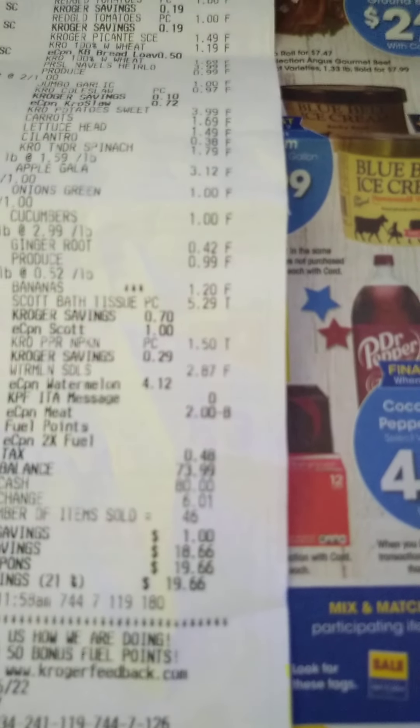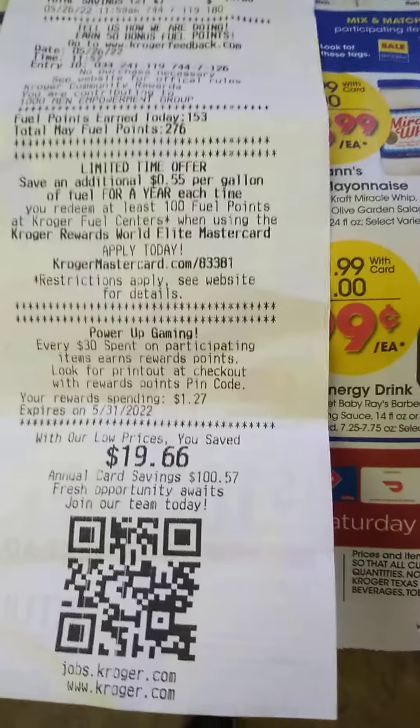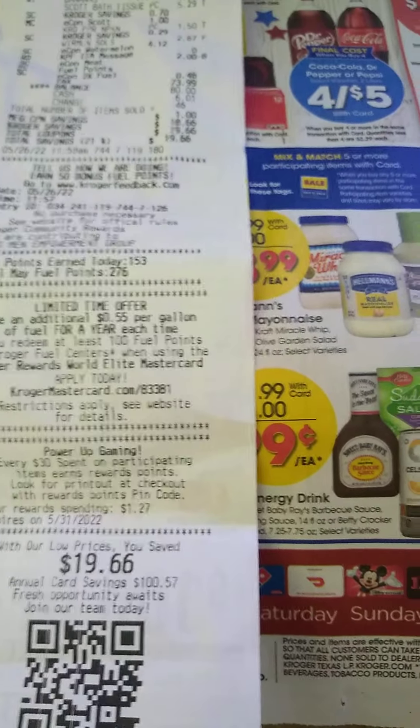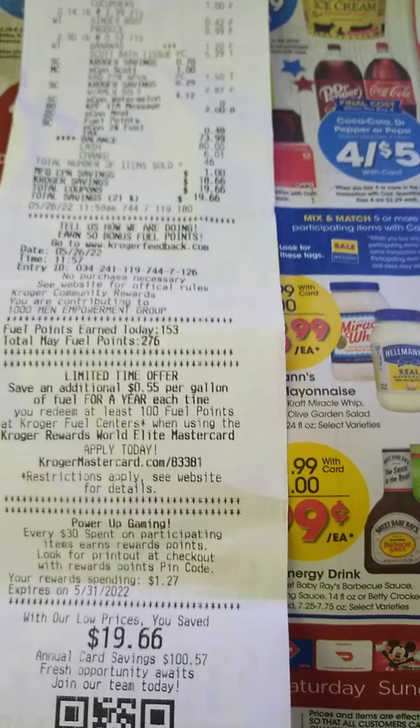I'll show you what I paid for all this today. I paid $73.99, and I saved $94.99. So all this food was a little under $94 at full price.